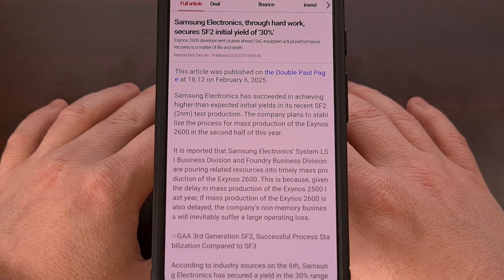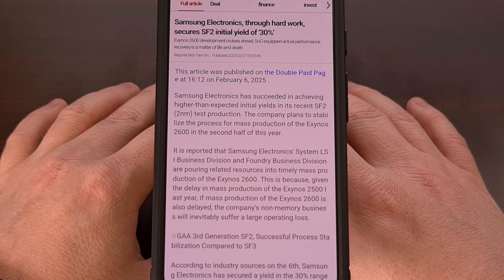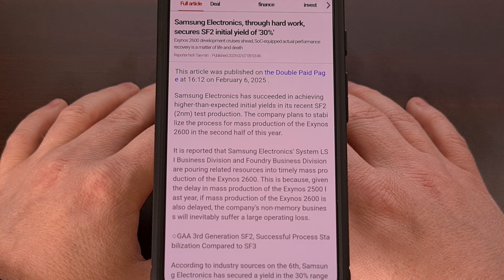Today, I wanted to highlight a report out of Korea that talks about Samsung's foundry business and the progress they've made on their third-generation 3nm node, aka SF2. The company's initial yield from this technology looks to be around 30%, and reports say that if they're able to get this to around 60%, then the Galaxy S26 series will most likely opt for the Exynos 2600 chip instead of what Qualcomm has to offer.